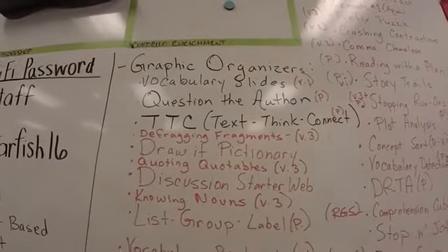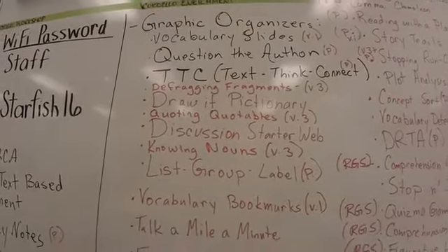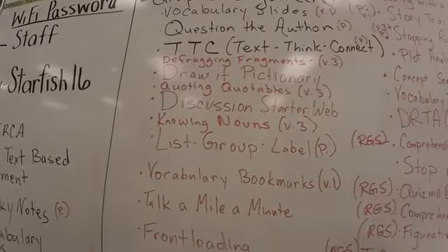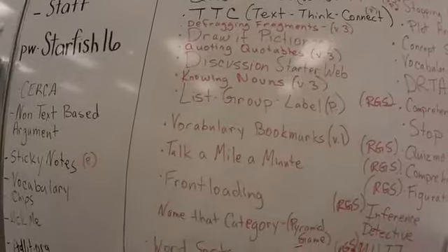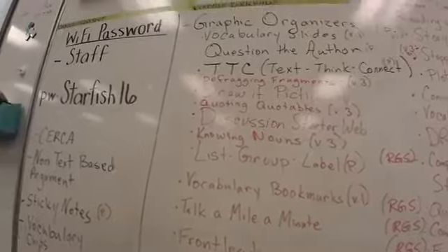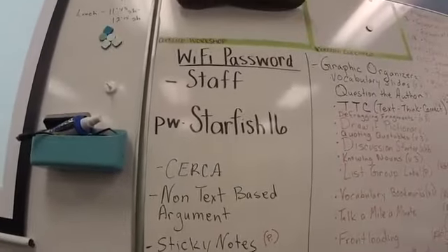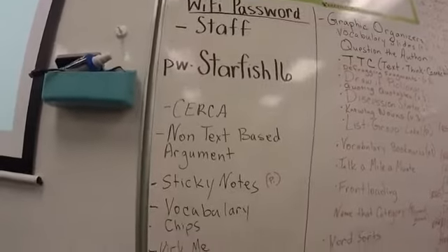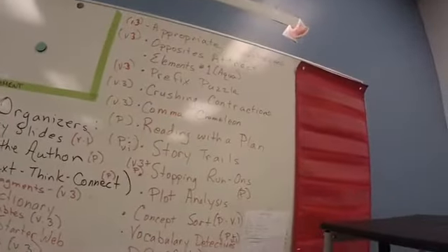There are vocabulary slides, question the author, and a lot of these are different activities that you would find in my Common Core literacy book, which is actually available on Amazon. Things like word sorts, list-group-label strategies, sticky notes, vocabulary chips, and DRTA.